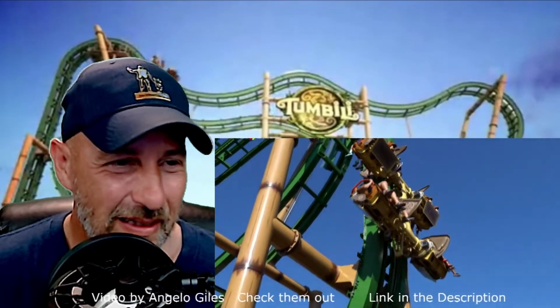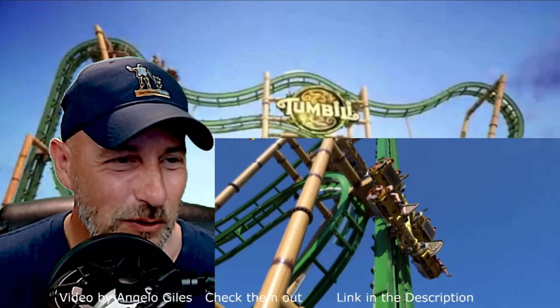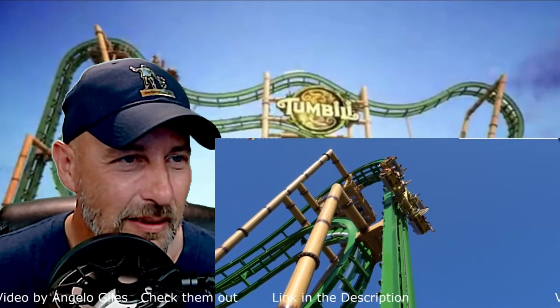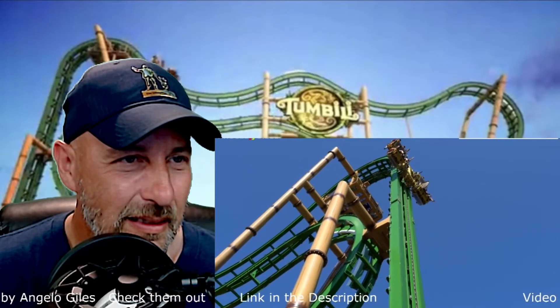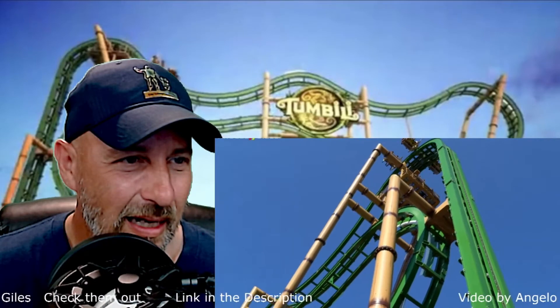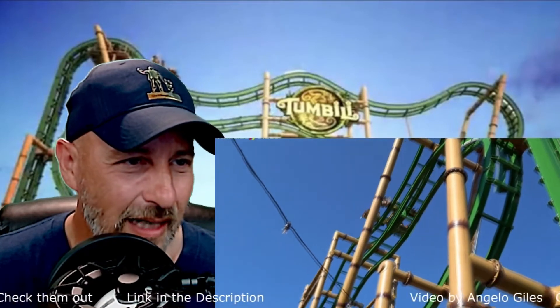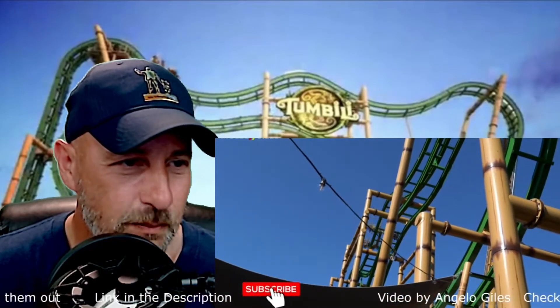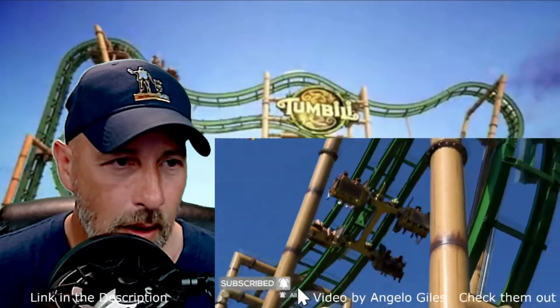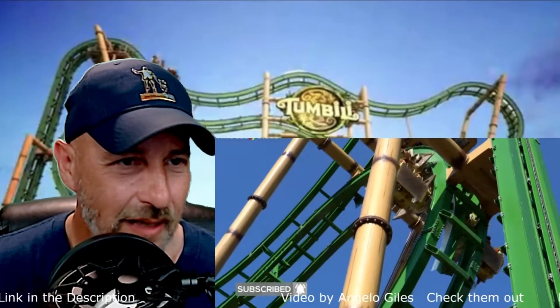So it hauls you up and you rotate. Oh my gosh — backwards, up. The one side's going backwards — I didn't even notice that. Wow. This is nuts. Wow, wow. I've seen these coasters, but not like that before. This was amazing.